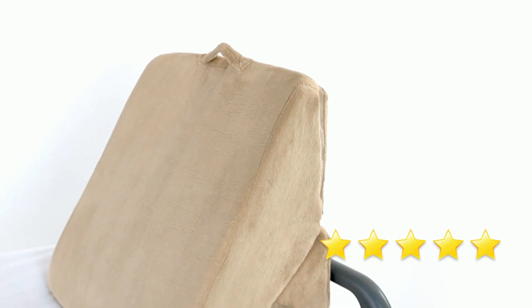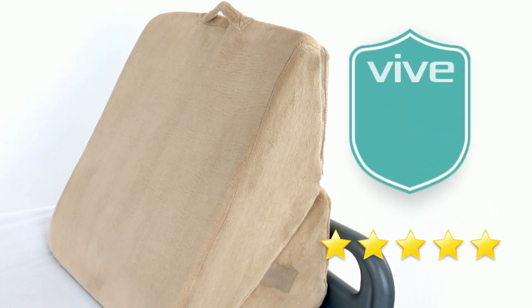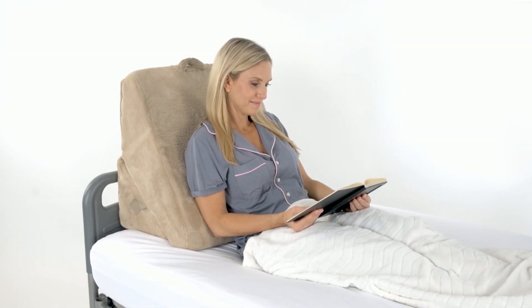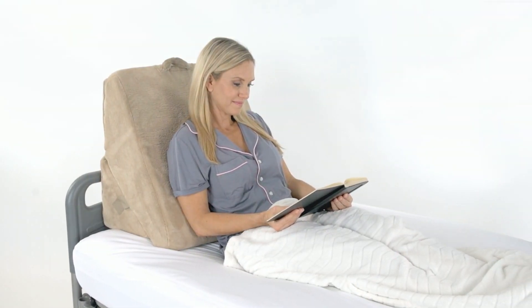The soft breathable zippered cover is machine washable for easy cleaning. The Bed Wedge by Extra Comfort is trusted and proven — check out the five-star reviews. Plus, it's backed by an unconditional 60-day guarantee. So confidently order yours now for the comfort and support you need.